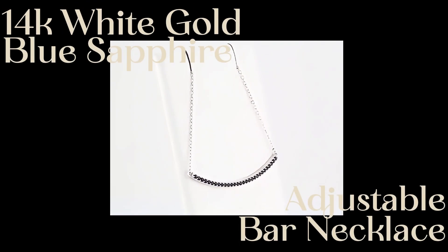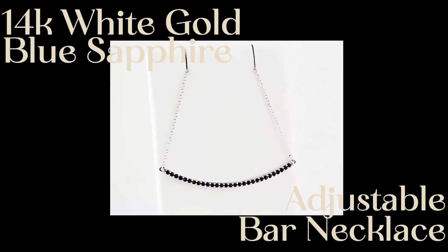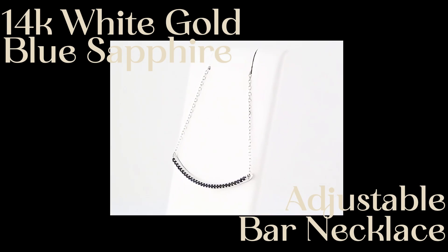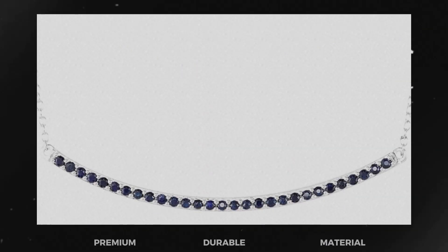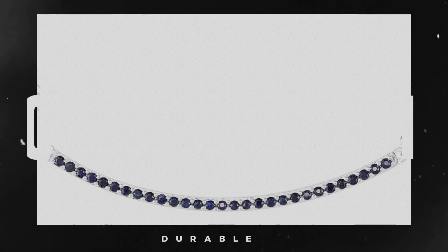Elevate your style with our stunning 14K White Gold Blue Sapphire Bar Necklace. This elegant piece features a vibrant blue sapphire set in a sleek bar design, and its adjustable length ensures a perfect fit for any occasion.